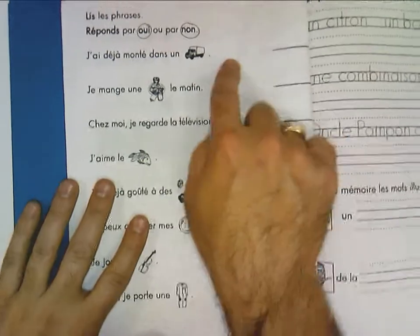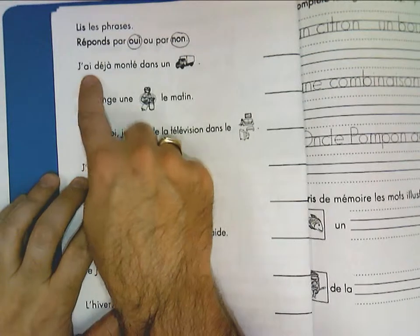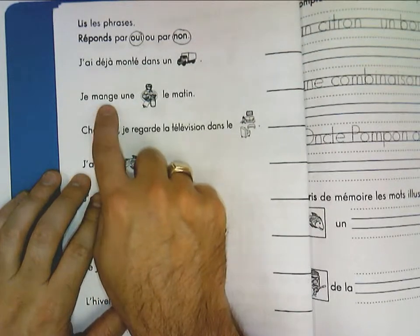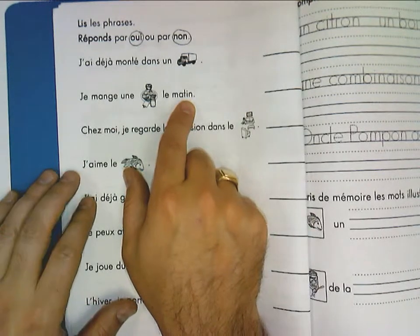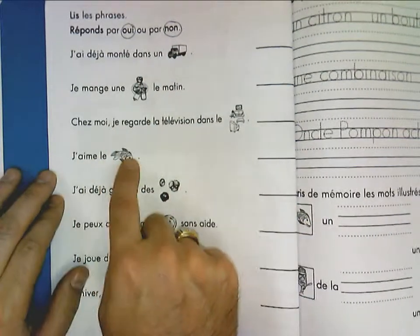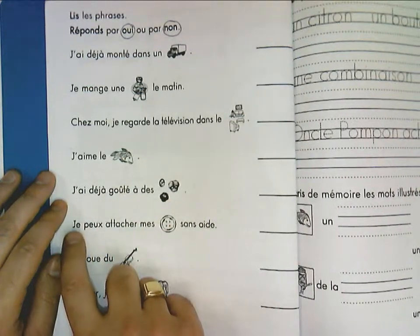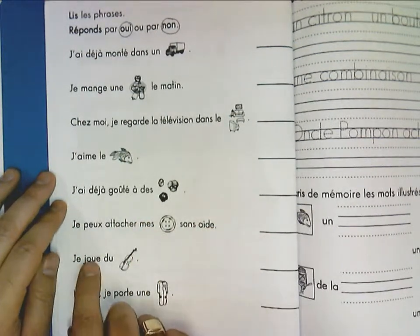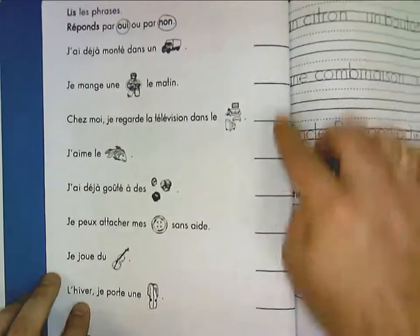This page is simply a question of yes or no. They read the sentence and circle yes or no. The sentences include: I have already ridden in a truck. I have eaten les macarons de matin — biscuits. At home, I watch TV in the living room. These are all words with the ON sound. I like fish. I have already tasted des macarons. I can attach my buttons without help. I play violin. And in wintertime, I wear a jacket. Yes or no for all of those.